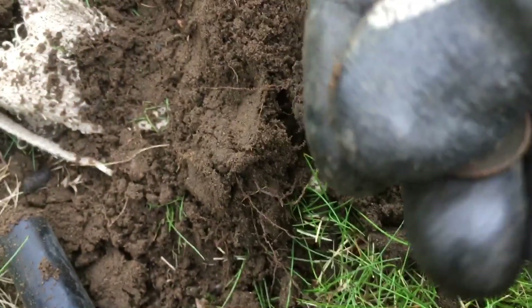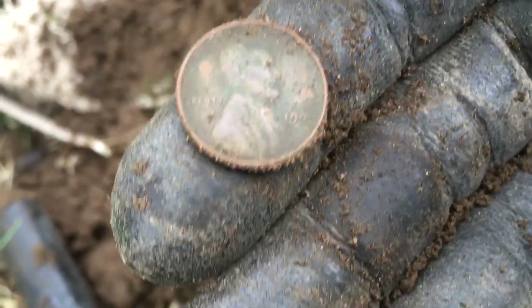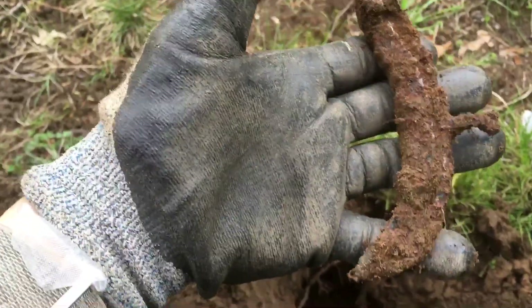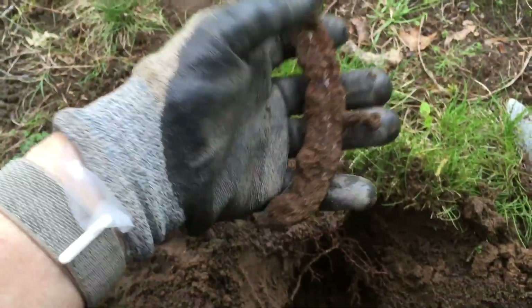I can see a little color — it's probably a 1944, I've found lots of 44s but I'll take it. Wheat penny, yay! Moving on — way down there I got half of an ox shoe with the nail still intact. Look at that, how cool is that! That's the second one I've found in the city limits.